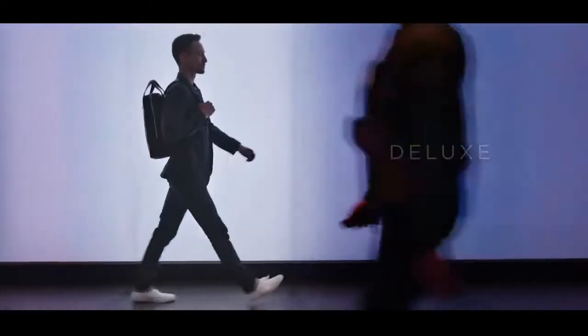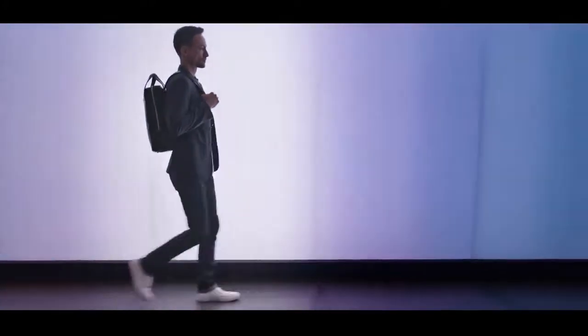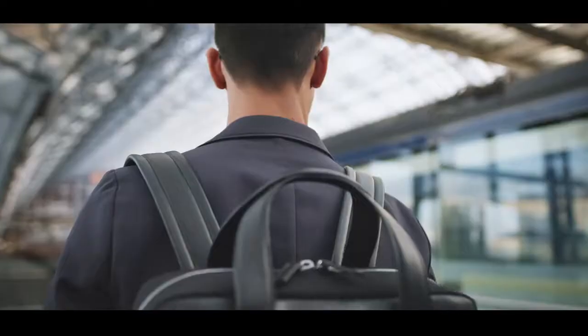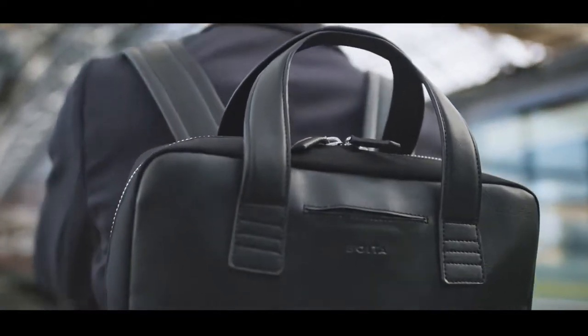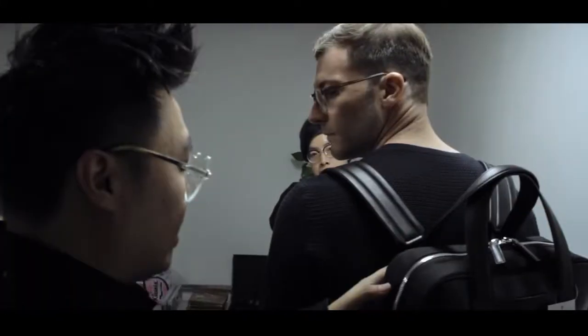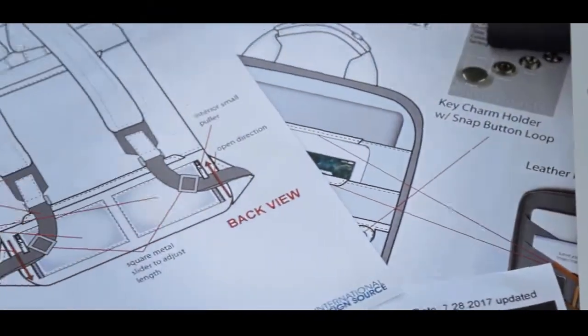We craft deluxe, modern, eco-conscious bags manufactured to the highest ethical standards without sacrificing style, function or durability. After a whole year of development, our design team brought their technical expertise to build the ultimate eco-conscious work bag.